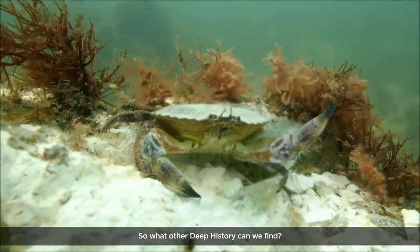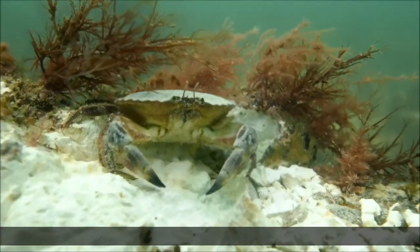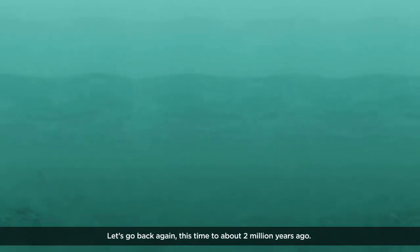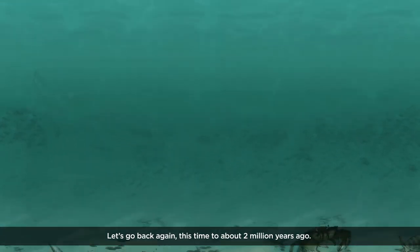So what other deep history can we find? Let's go back again — this time, to about 2 million years ago.